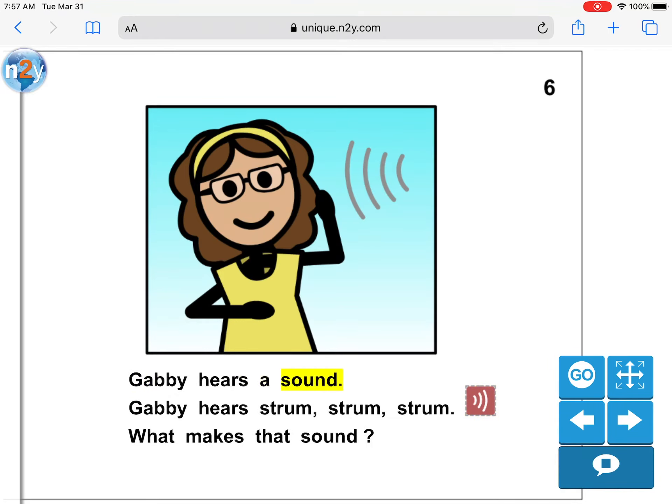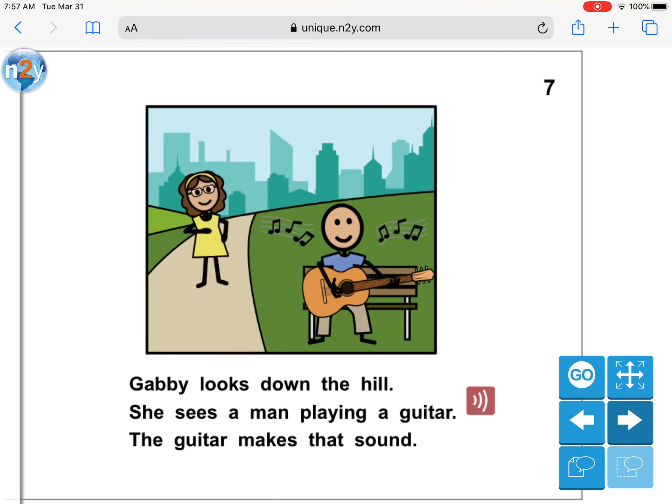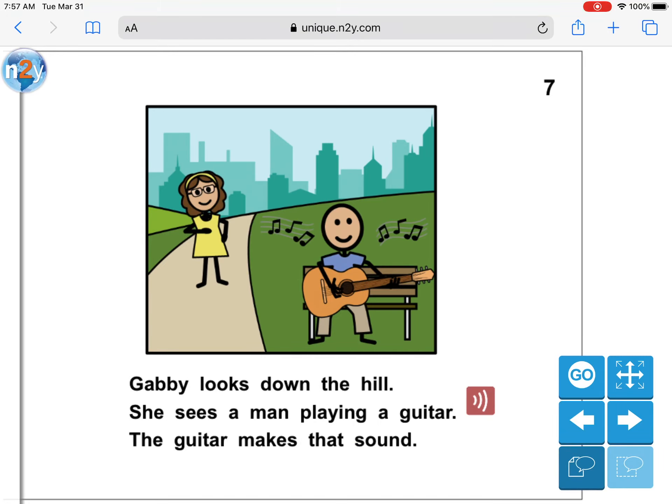Gabby hears a sound. Gabby hears strum, strum, strum. What makes that sound? Hmm, what makes that sound? Gabby looks down the hill. She sees a man playing a guitar. The guitar makes that sound. What's the name of the instrument? Very good.